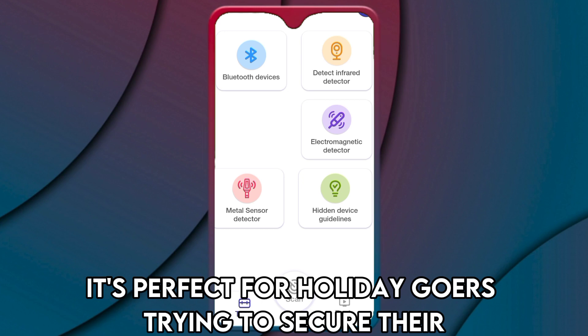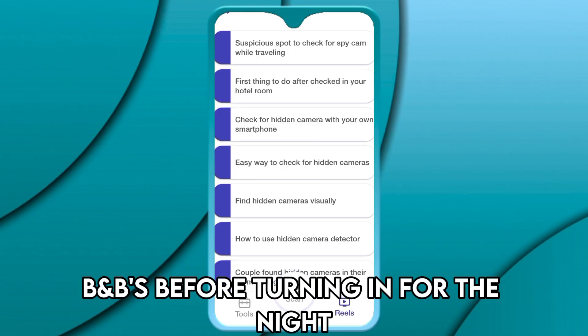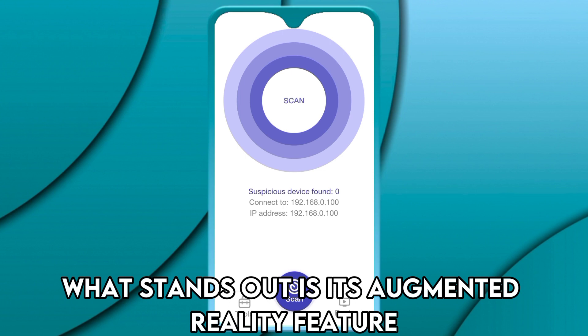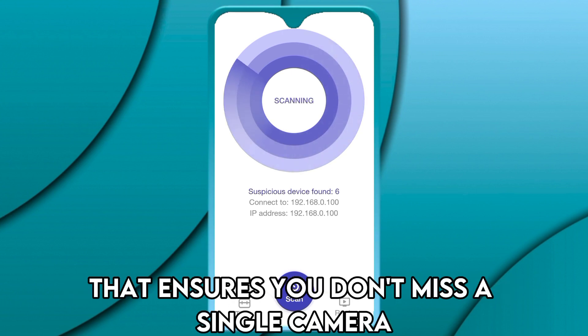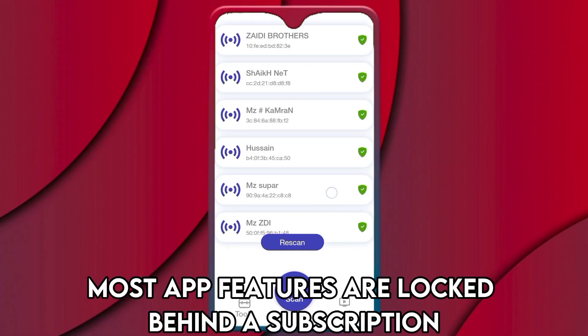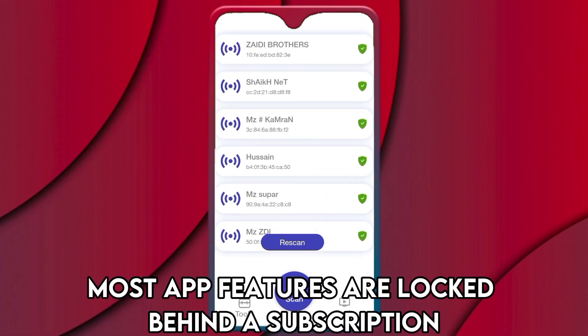It's perfect for holiday goers trying to secure their B&B before turning in for the night. What stands out is its augmented reality feature that ensures you don't miss a single camera. However, it's worth noting that most app features are locked behind a subscription.